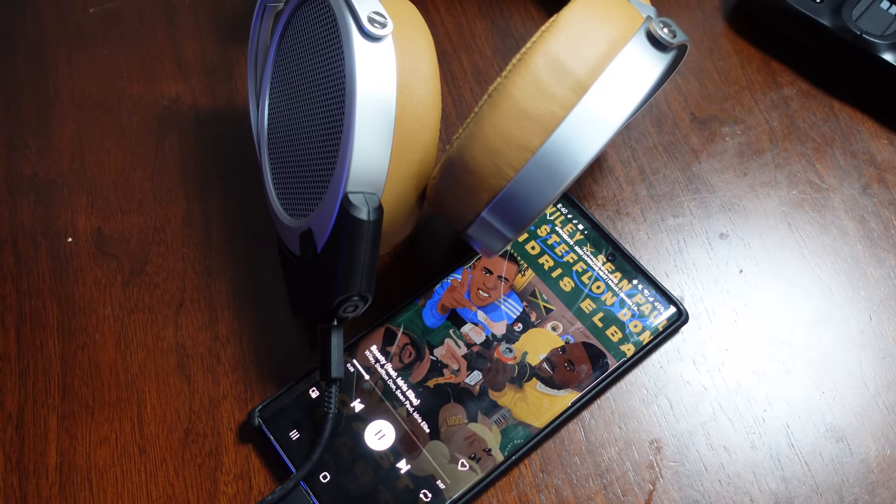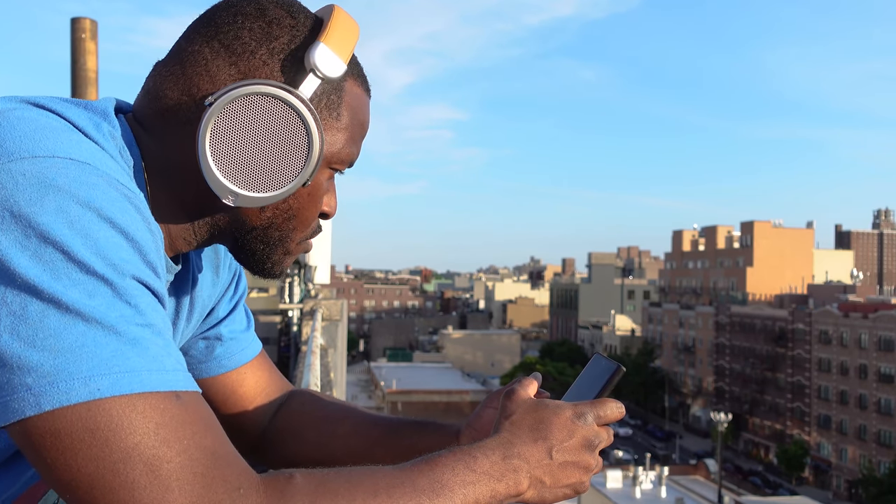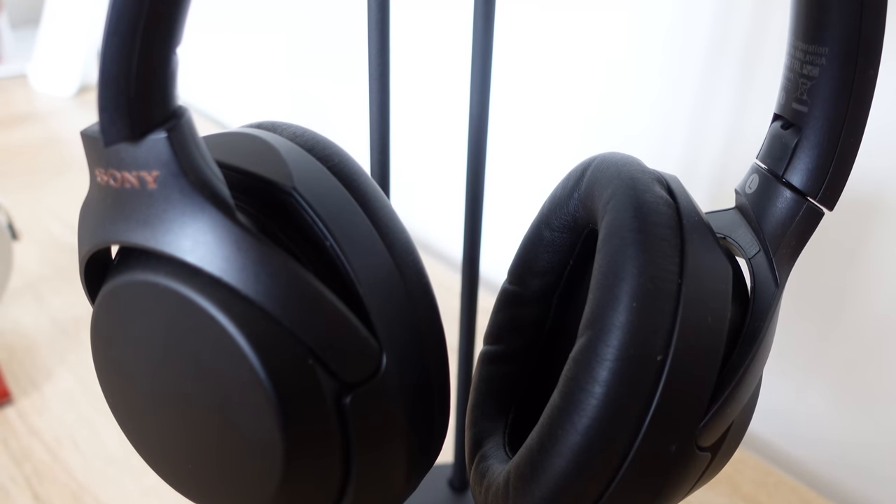Where it fails in comparison to the Sony's is that it doesn't have active noise cancellation. If you jump on a train or a plane, it's going to be a hard listening experience because these are open-back headphones. Battery life is also shorter — seven to ten hours via the Bluetooth dongle, as opposed to over 24 hours with the Sony.